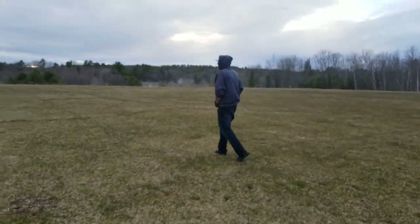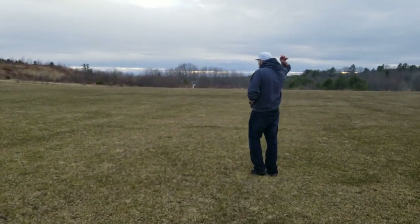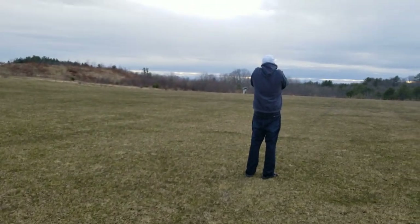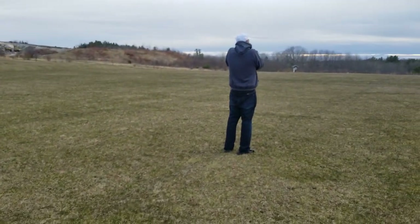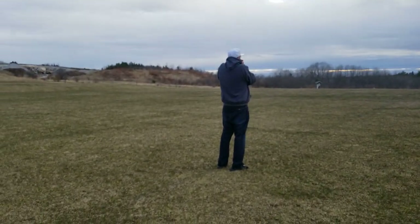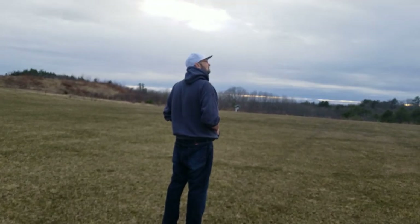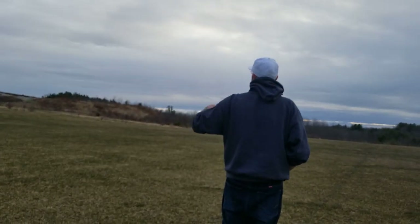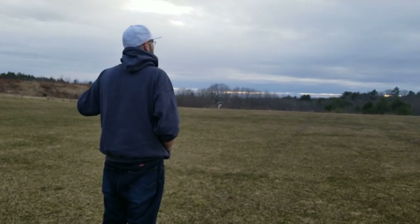Yeah, I think there's a moose out there. Is that a moose? Dude, that's a really good moose call. I don't care who you are, okay? She's hearing back. Hold on.